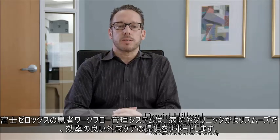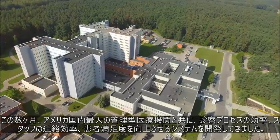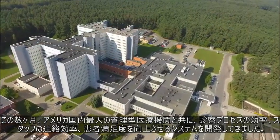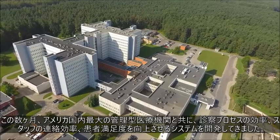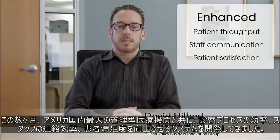Fuji Xerox's patient flow system helps hospitals and clinics provide smoother, more efficient outpatient care. Over the past few months, we've worked closely with one of the largest managed care organizations in the United States to develop features fine-tuned to enhance patient throughput, staff communication, and patient satisfaction.